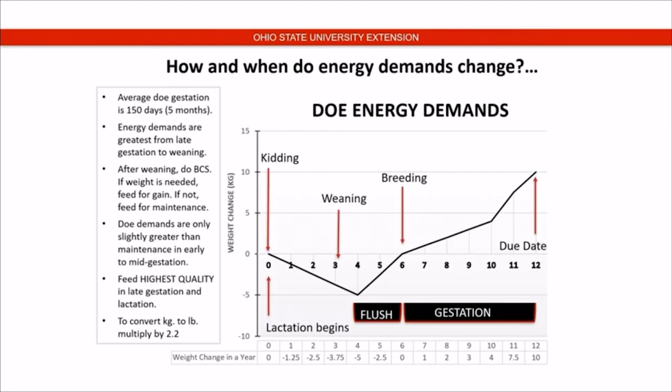Doe demands are only slightly greater than maintenance values through early and mid-gestation. But when we get into the last portion of pregnancy, in late gestation, her nutritional plane definitely increases and she needs a higher quality of feed. We need to be pushing our highest quality at that time because there is less space in the rumen with the growing fetus inside to allow for increased intake. So we need more nutrition per pound of feed pushed to this pregnant doe in order for her to sustain herself and her fetus, and to be healthy as she proceeds through the lactation process.